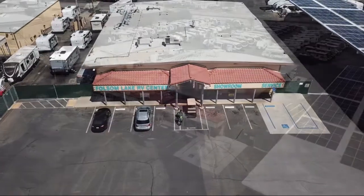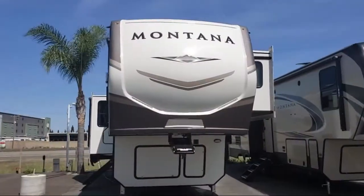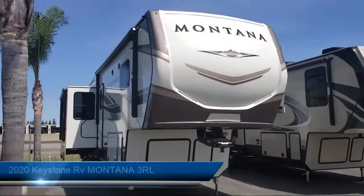Welcome to Folsom Lake RV. Let us share with you views of one of the highest quality units available in our inventory. This beautiful fifth wheel comes equipped with triple slides,